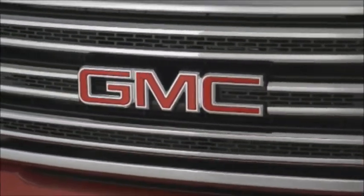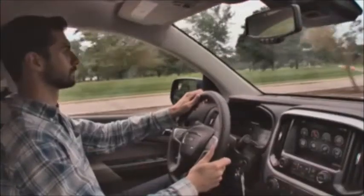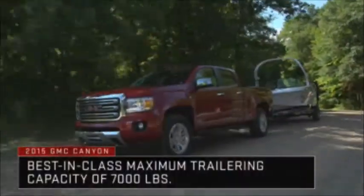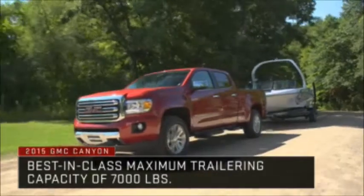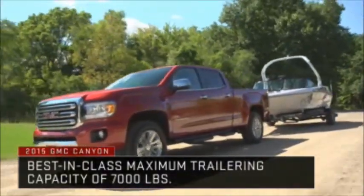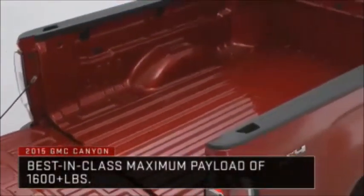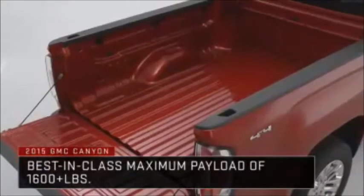Canyon's aerodynamics are enhanced with an active grille with integrated shutters, and fuel-saving electric power steering is standard. Best-in-class midsize truck capability is delivered with top ratings in trailering capacity of 7,000 pounds, maximum payload capacity of more than 1,600 pounds, and the largest cargo box in the segment.